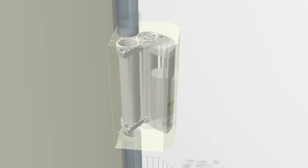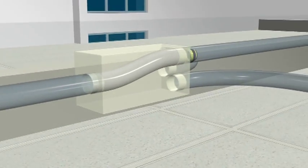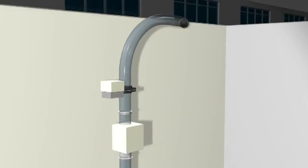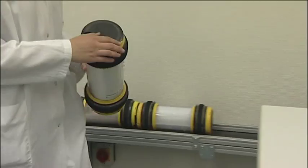Even buildings separated by kilometre-long distances can be connected with a pneumatic tube system. The carrier already reaches its destination a short time later. There an air cushion slows it down gently and it exits shock-free.